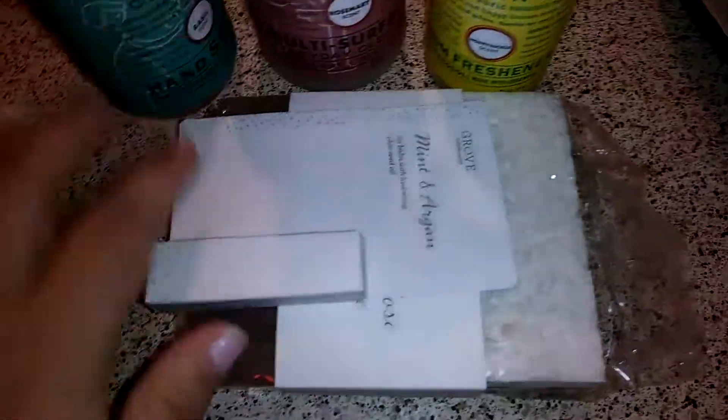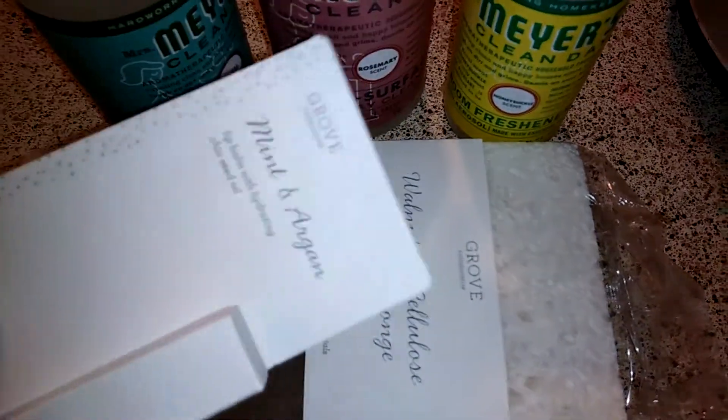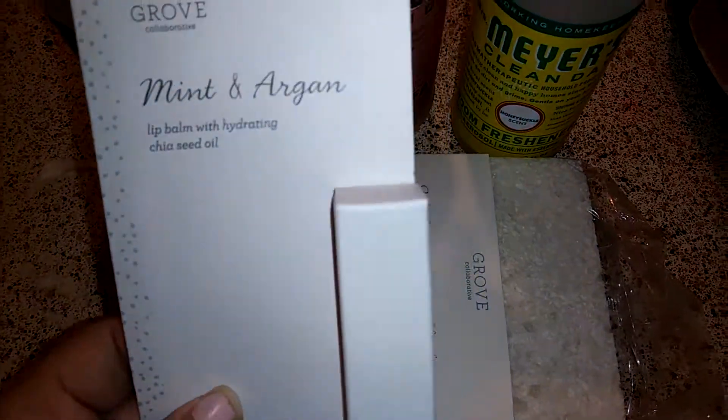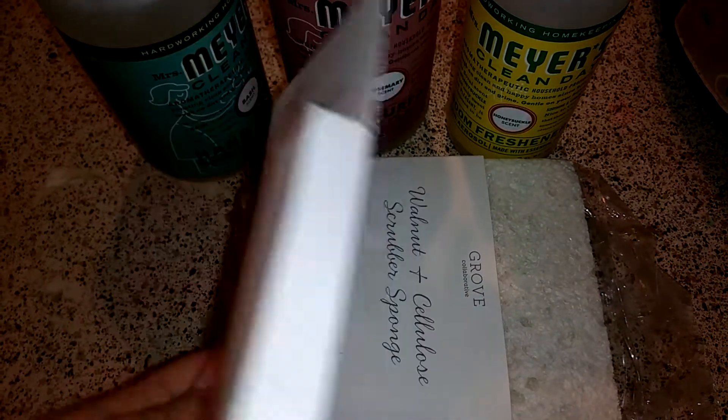And then this was free — I think these two things were free, I'm not sure. Every time I go with them I do get something free, so that's pretty cool. I got this mint and argan lip balm with hydrating chia seed oil.